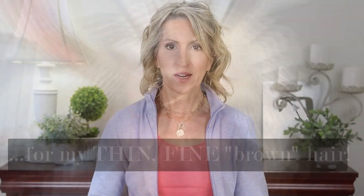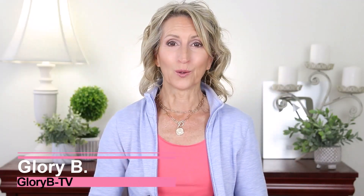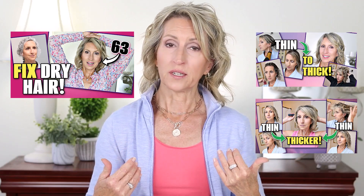I got some info from my hairstylist on my hair color, so I want to tell you all about it. I'm Glory B and this is Glory B TV. I've been doing some videos recently on my hair, hairstyles, and how I deep condition my color-treated hair.